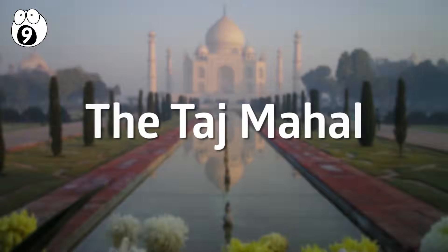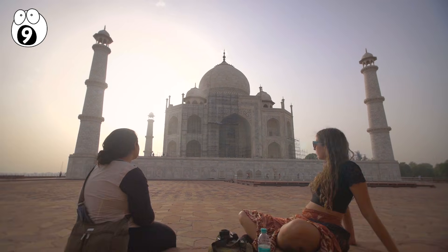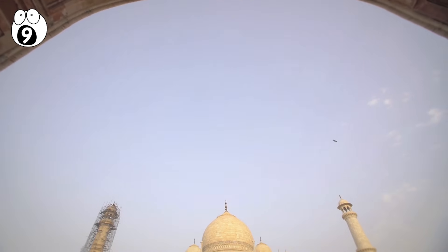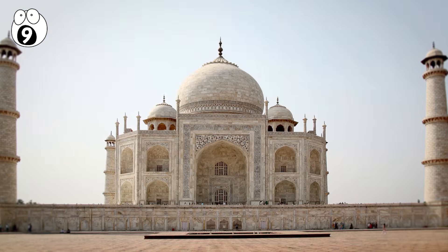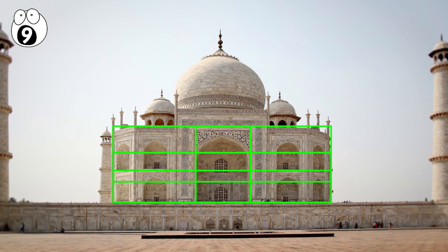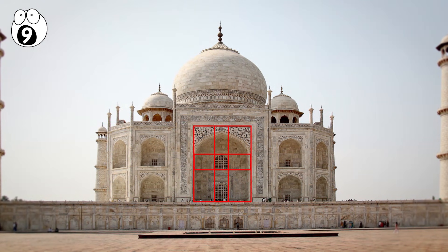Number nine: the Taj Mahal. One more wonder of the world that successfully implemented the golden ratio into its architecture is the Taj Mahal. It's no big secret that the Indian people have made a great contribution to the field of mathematics, so it should come as no surprise that their most famous building is rich with mathematical references. The first and most obvious place you see the golden ratio on the Taj Mahal is on its rectangular base, where the phi matrix can be seen. In addition to this, you can see other buildings on the Taj Mahal premises that also implement the phi matrix into their architecture.